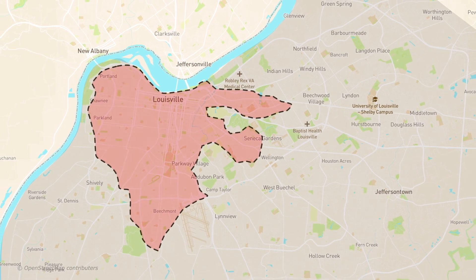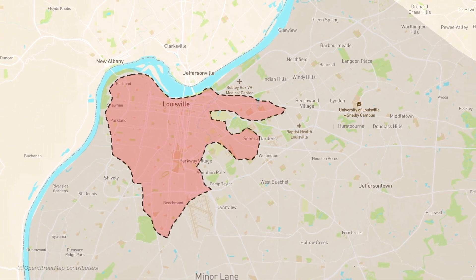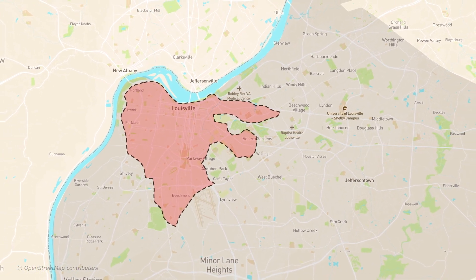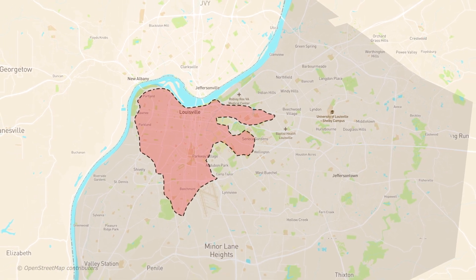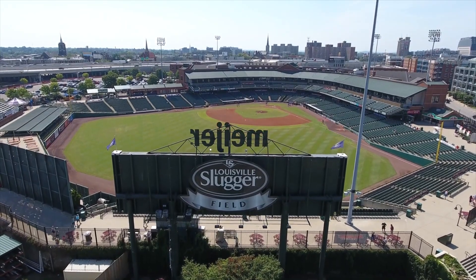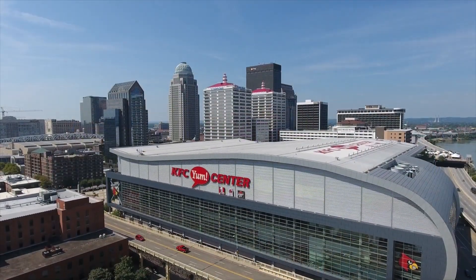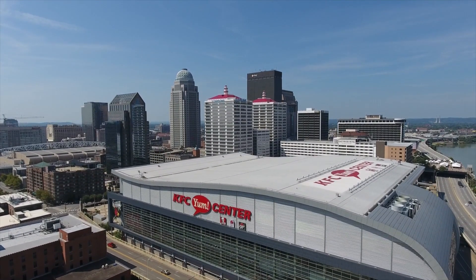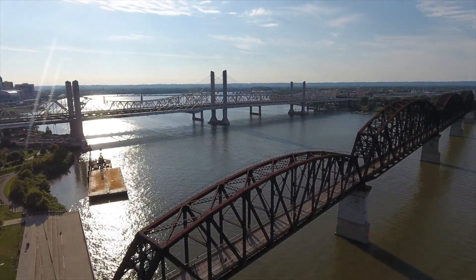Combined sewer systems are common in older cities like Louisville. Most of the MSD combined system exists within I-264. As the city expanded into the suburbs, separate sewer systems were constructed. Combined systems became popular in the mid-1800s because they offered rapidly growing urban areas a way to manage wastewater and stormwater runoff, while also greatly reducing the risk of waterborne illnesses that made life in early cities so difficult.